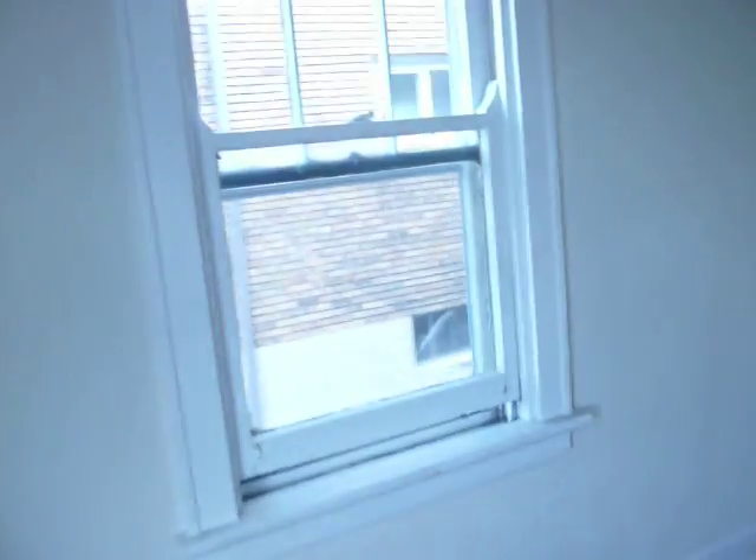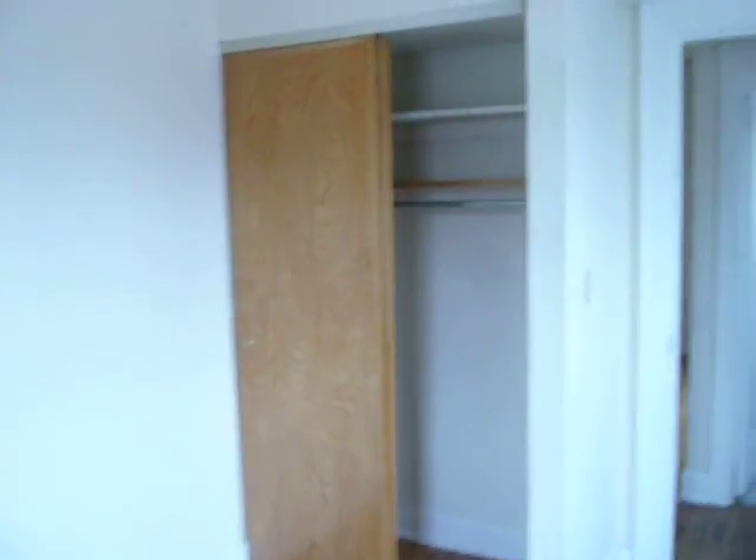The first bedroom right here — good size, probably 12 by 12. Plenty of closet space, as you can see.